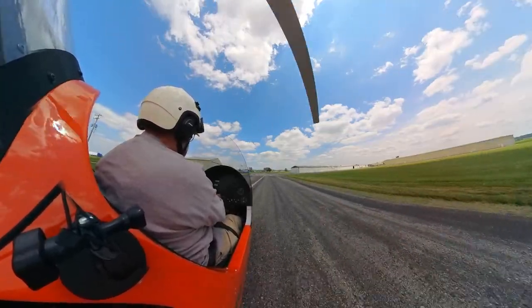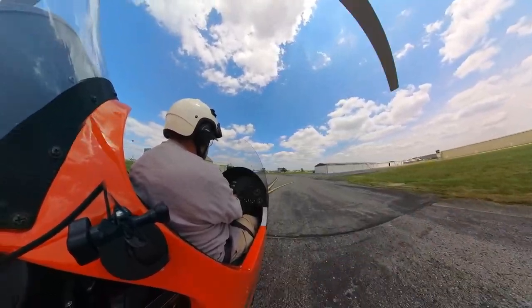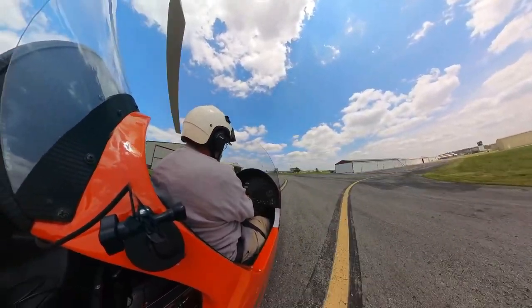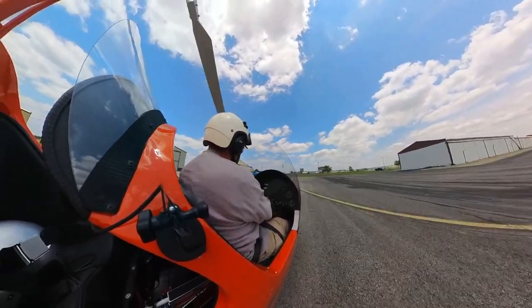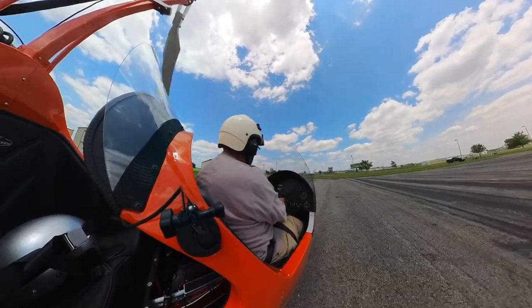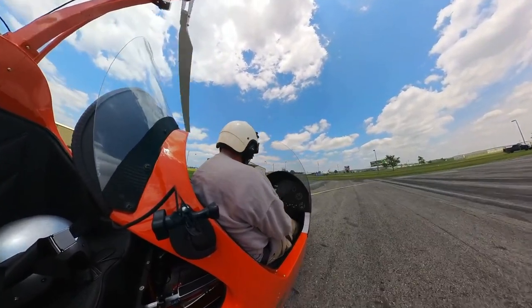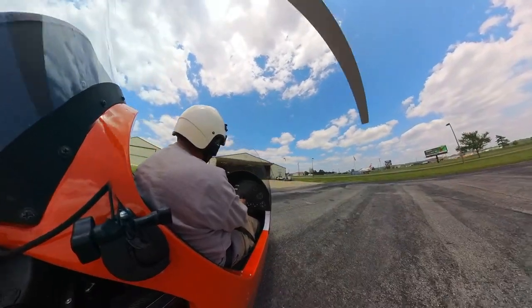So if you're on takeoff climbing out at 65, got your nose up pretty high, or even climbing out slower at 55 to 60, and that engine goes on you all at once — you have got to get the nose down. Get the nose down to pitch for that 60 to 65 mile an hour attitude. And don't forget the flare — that's how you recover your energy.